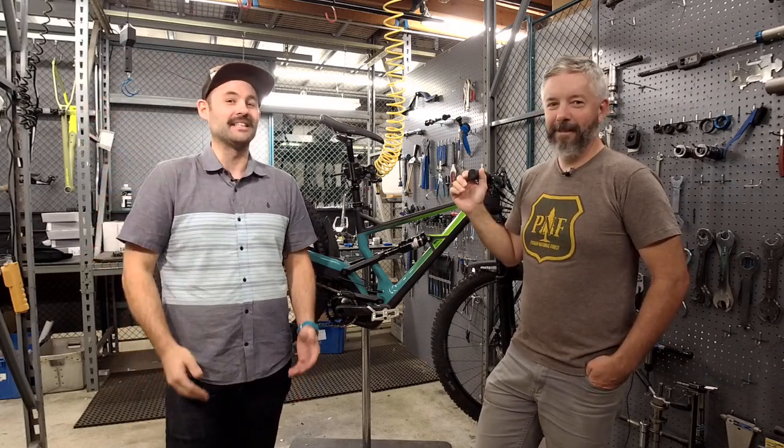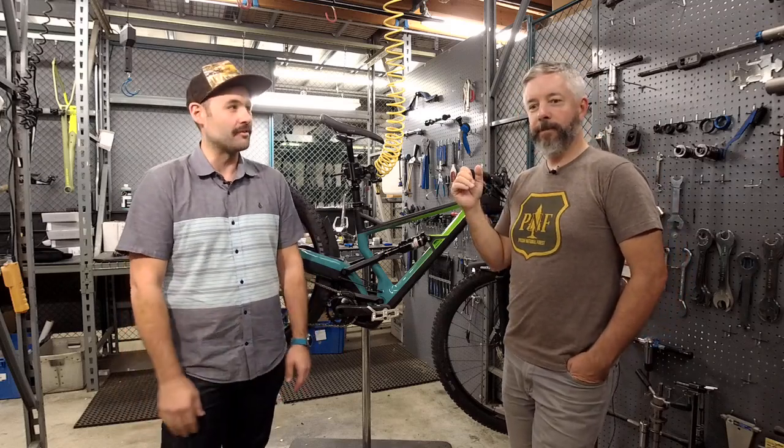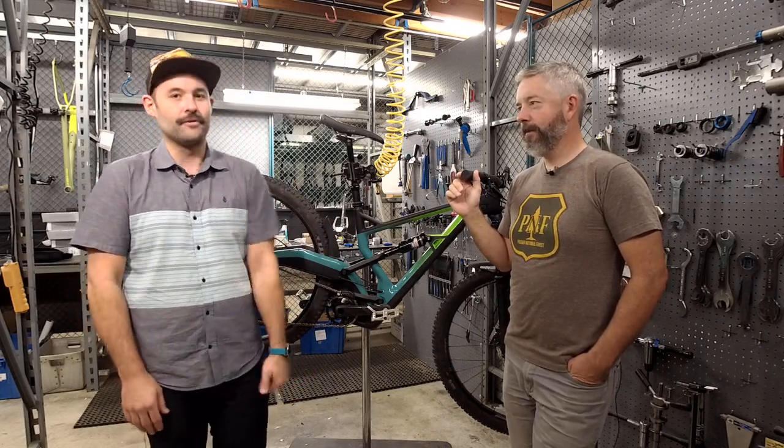Hey everyone, happy Friday and welcome to the Performance Bike Scoop — this is the Fridays From the Field edition, meaning not in our white studio. Our regular broadcast happens on Wednesdays at 3 PM, so if you're just seeing this for the first time, Bike Scoop does happen every Wednesday at 3 PM. Tune in every week for whatever the topic of the week may be.